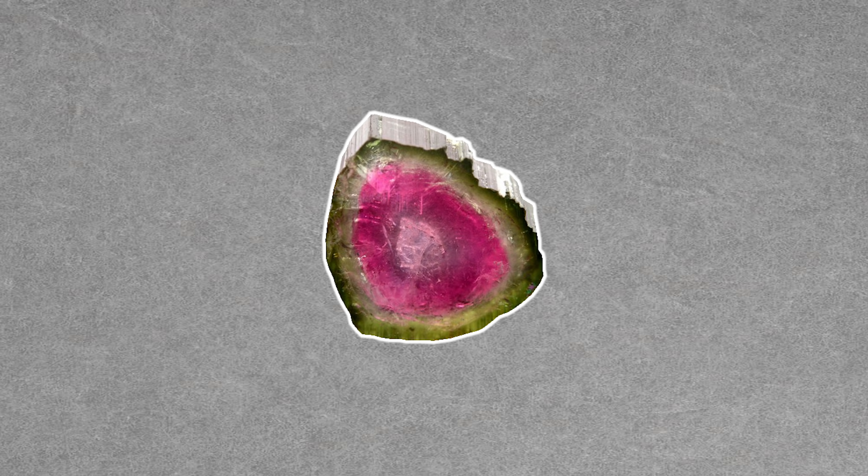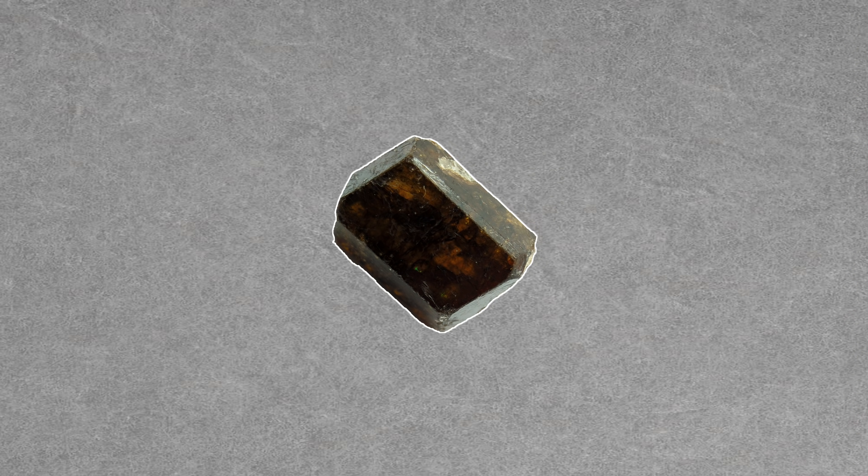Some varieties, like watermelon tourmaline, can exhibit multiple colors within a single crystal. But please, please do not try to take a bite. Members of the tourmaline group include dravite, elbaite, liddicoatite, and uvite.